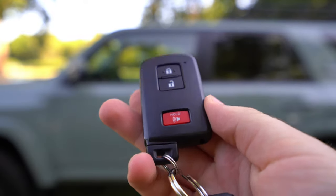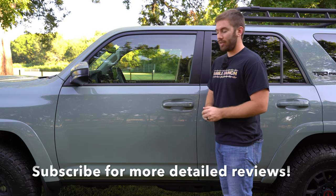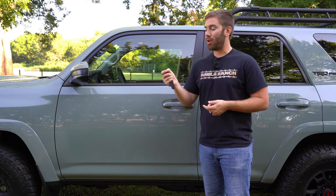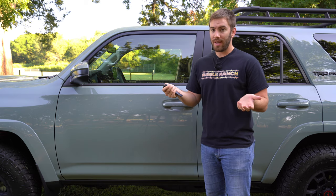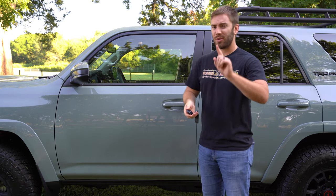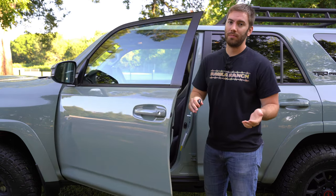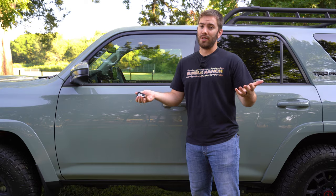Toyota gives you the smart key with push-button start on this 4Runner, meaning you get sensors on the door to lock it and a sensor in the back to unlock it. It also has remote start — press the lock button three times, holding it the third time. One thing I don't like: as soon as you open the door after remote starting it, it shuts off. Kind of annoying and a waste of your AC or heat running, but that's all Toyotas.